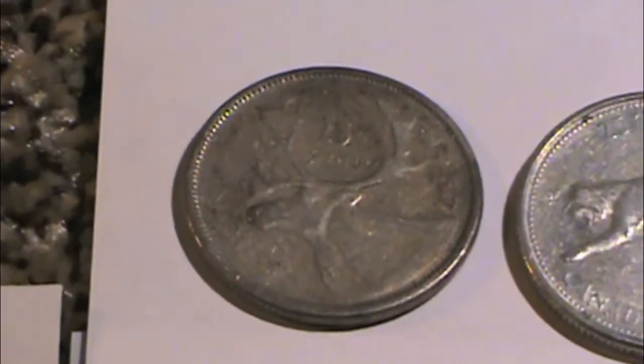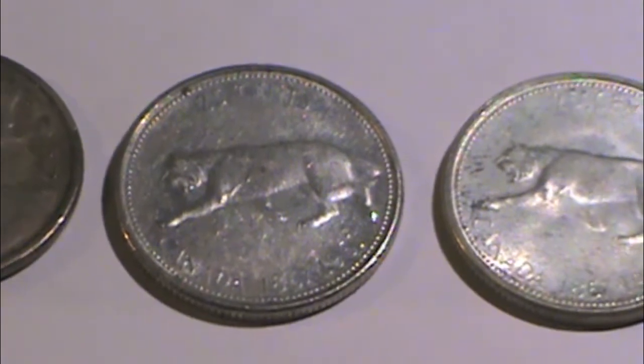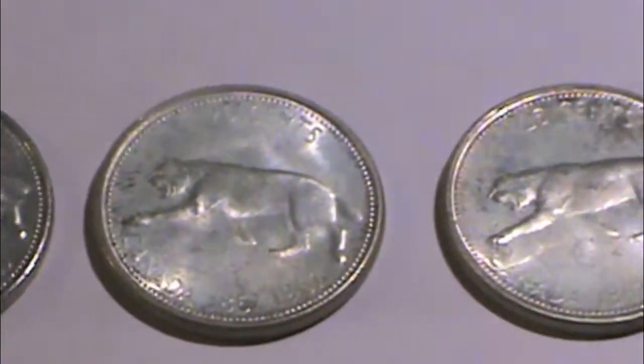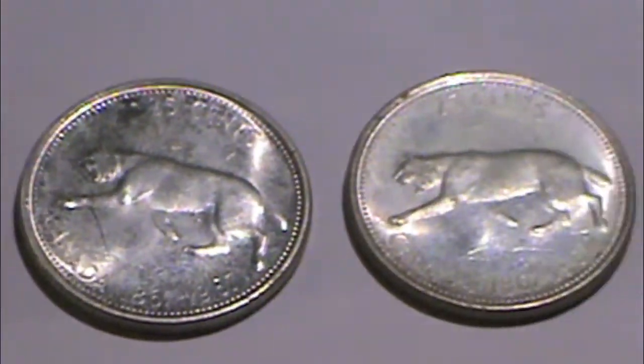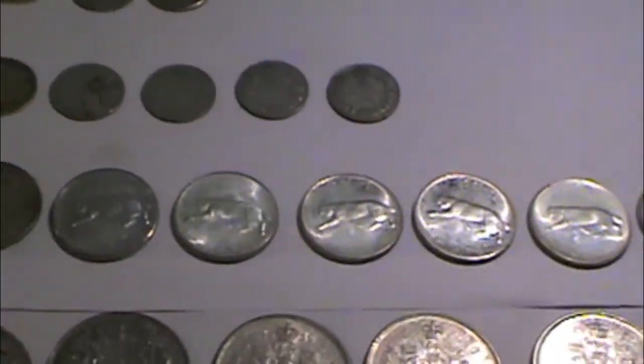A 1904. Some silver quarters: 1957, and then a few from 1967, the centennial with the bobcat on it. One, two, three, four, five, six — so seven silver quarters.